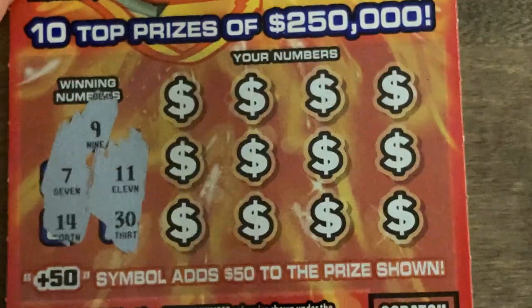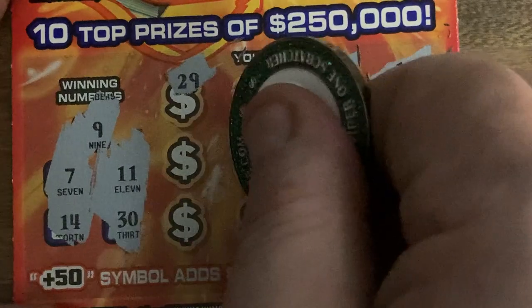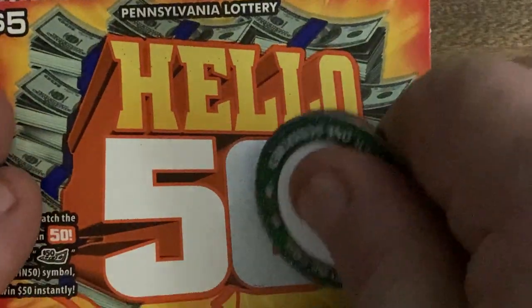Last ticket! Let's hope we get more than half back. 9, 7, 14, 11, and 30. 25 — that's not going to help us — 29, 8, we got 7 and 9, 23, lonely one, 27, 20, 6, 5, 19, 17, and 26 — nothing there. Nothing — all right.